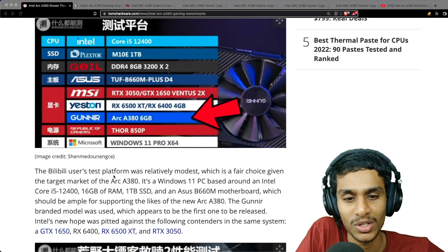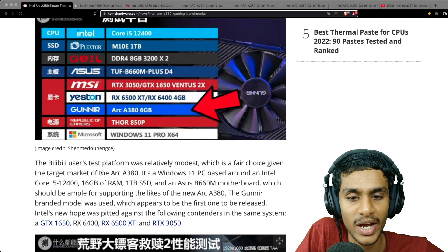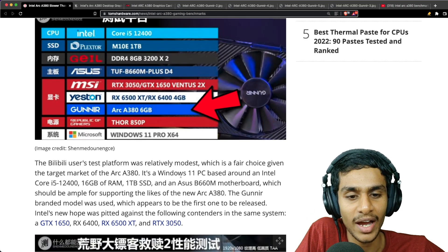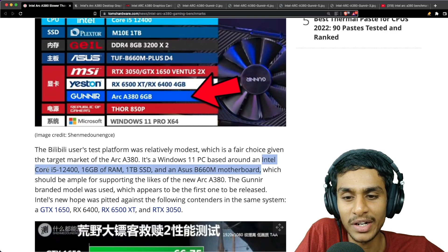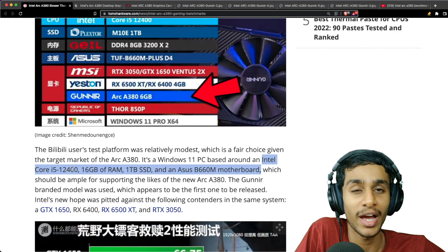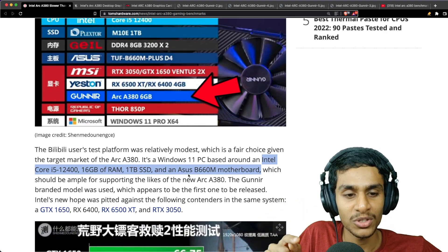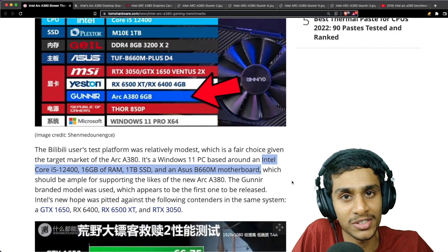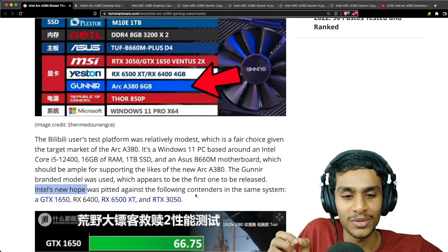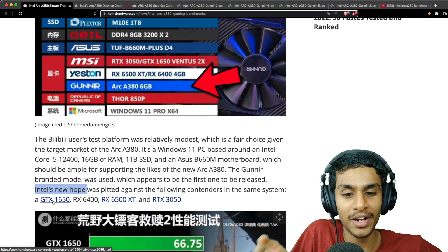We finally got some numbers to crunch. One source used relatively modest test hardware — the Arc A380 installed on a Windows 11 PC paired with an Intel Core i5-12400, 16GB of RAM, 1TB SSD, and an ASUS B660M motherboard. This is a pretty modest setup.